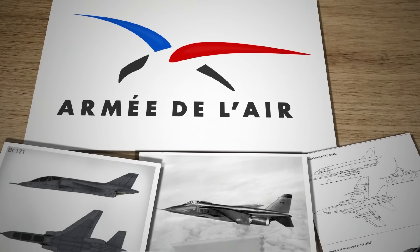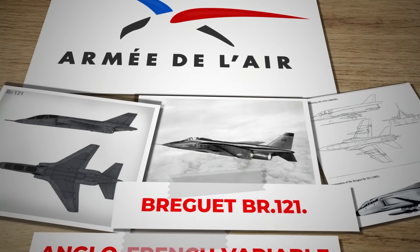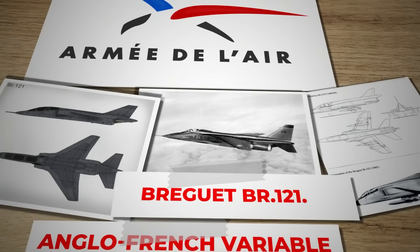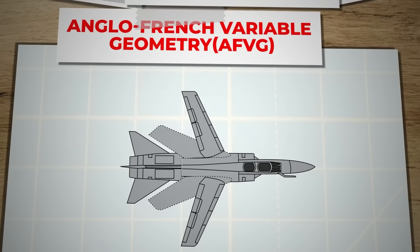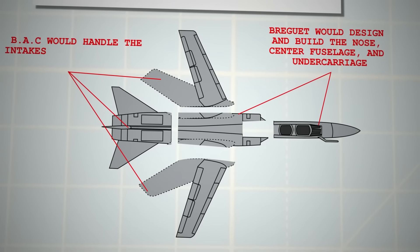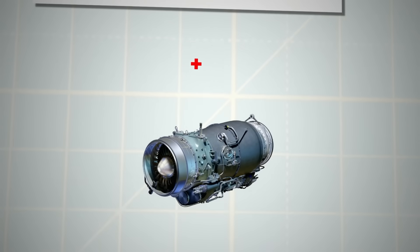Meanwhile, the French had conducted a competition to select a domestic aircraft, choosing the Breguet BR-121. When the cooperation agreement was signed, Britain agreed to base the new design on the BR-121. Under the new trainer project, Breguet would design and build the nose, centre fuselage, and undercarriage, while BAC would handle the intakes, rear fuselage, wings, and tail. Both companies would maintain identical production lines, assembling components from each other to deliver aircraft to their respective air forces.